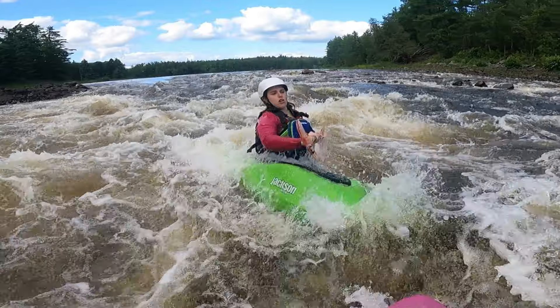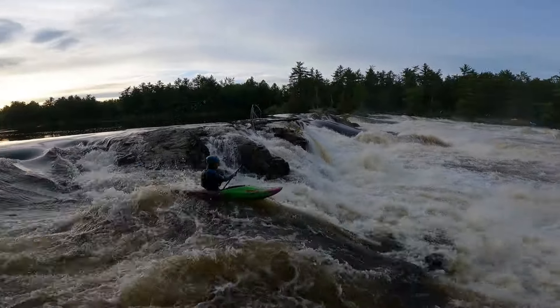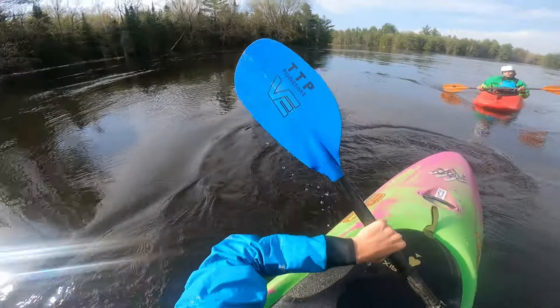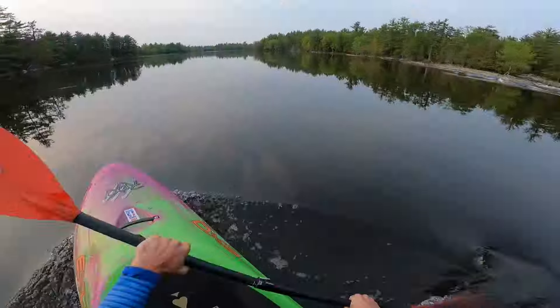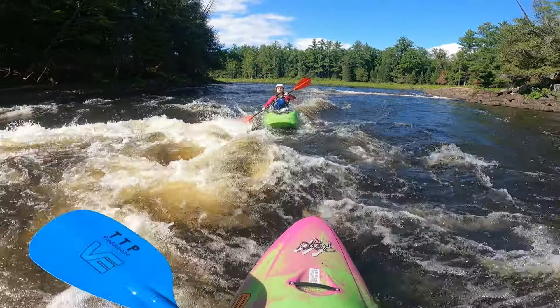If you want to run the middle channel, which is more beginner-friendly while also providing fun rapids and waves for intermediate and advanced kayakers, then head straight after passing the little peninsula with the gauge, rather than turning right. There is a longish flat section before you get to any more rapids, but once they come, they don't stop.